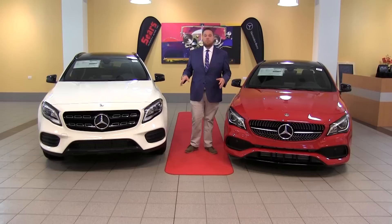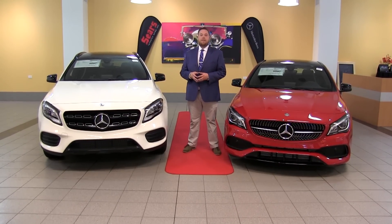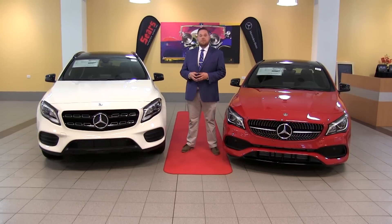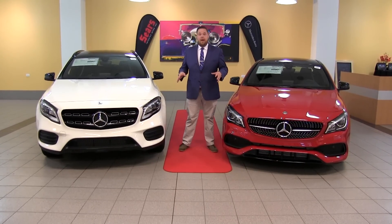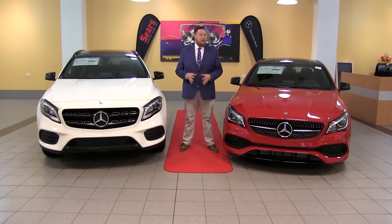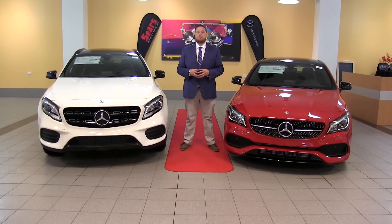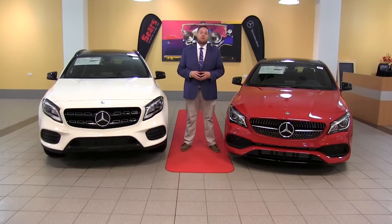The GLA SUV is going to be the counterpoint to the CLA. We're going to have the classic hatchback SUV body style that's going to give you the cargo capacity you're looking for and a little more interior space, especially for the backseat passengers. Both vehicles share a platform — front-wheel drive and all-wheel drive is available for both. They use a 2-liter turbo 4-cylinder engine giving you about 208 horsepower and 258 pound-feet, coupled to a 7-speed dual-clutch transmission.